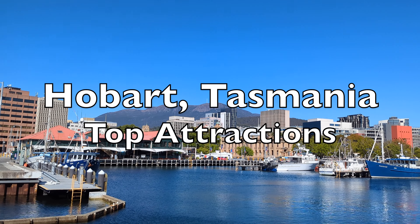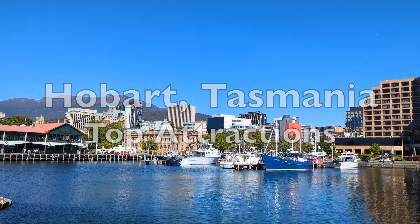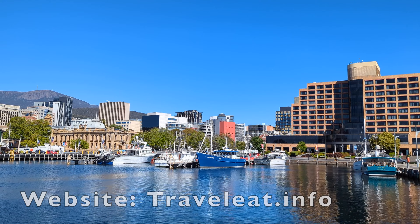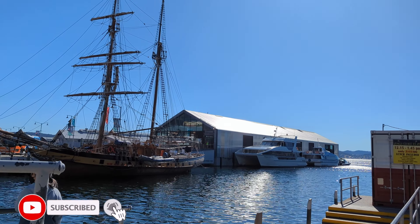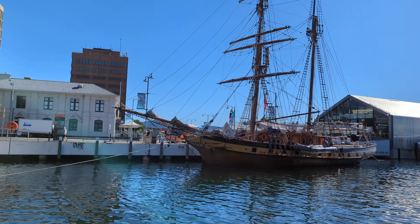With four distinct seasons each with its own beauty, Hobart is a year-round destination. December to February in summer are generally considered the best season to visit Hobart, as the weather is warm and beaches are warm enough to swim. Three to four days is about the right amount of time to visit all the highlights of Hobart.